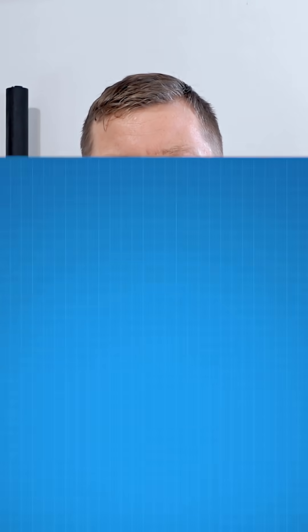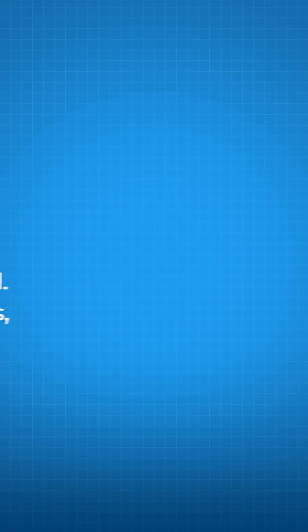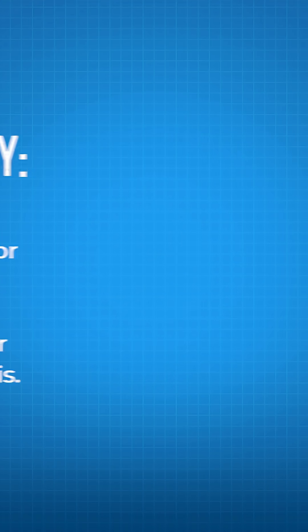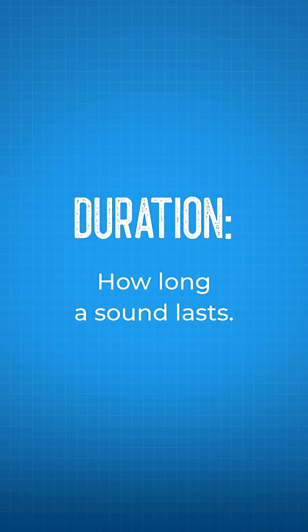Before we give an example, here are some definitions we need to know. Sound is a mechanical wave that needs a medium, such as air, to travel through. Amplitude is considered the loudness of a sound, measured in pascals and converted to decibels. Frequency is the pitch, or less specifically the tone — how high or low a sound is. Duration is simply how long a sound lasts for.